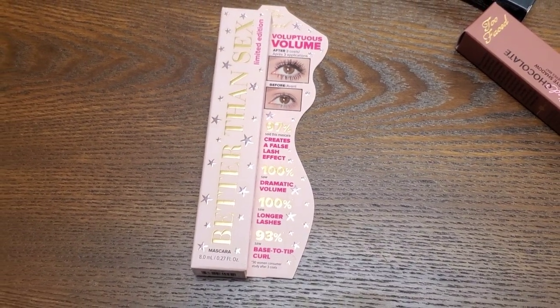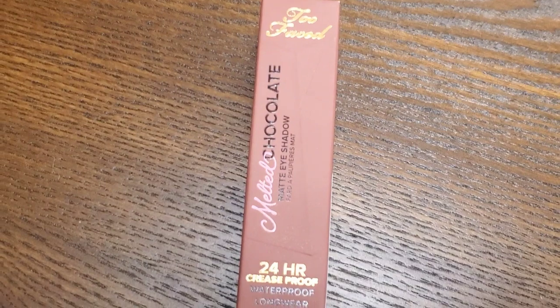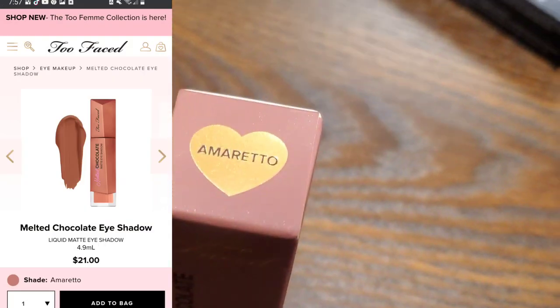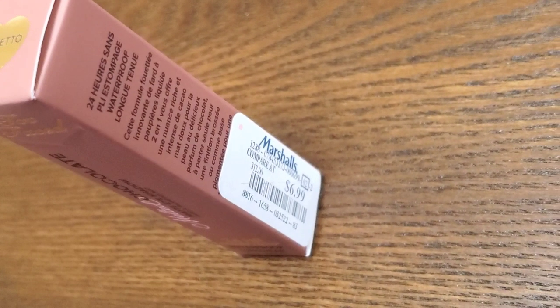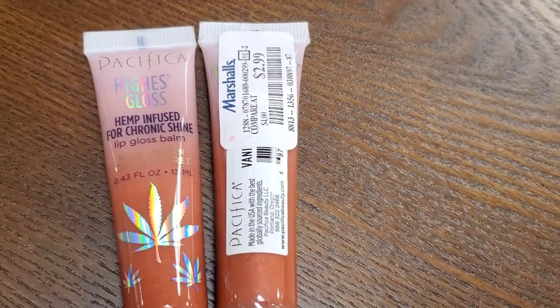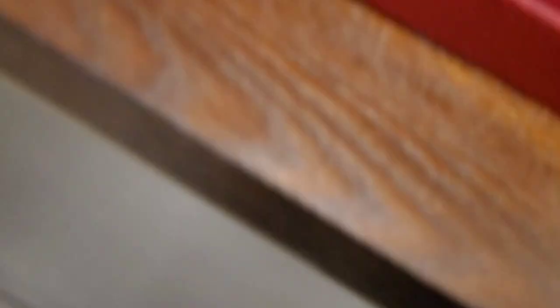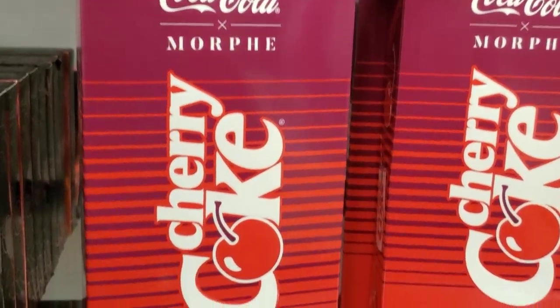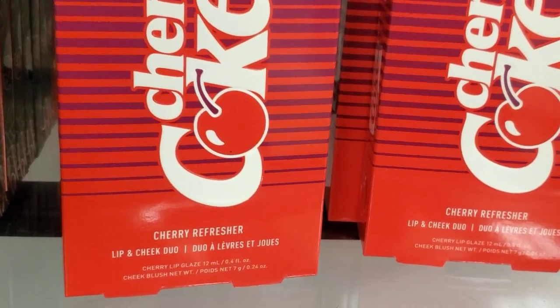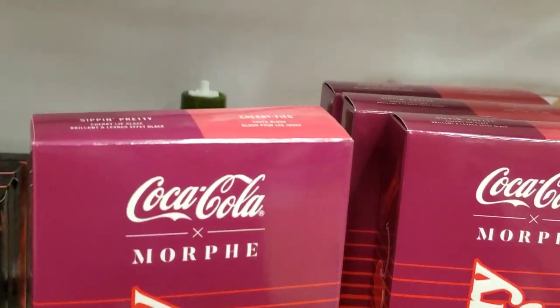Also they had this Better Than Sex mascara — limited edition, full size — for only $9.99. Such an amazing price. I love this mascara. They also had this new shade from Too Faced Melted Chocolate Matte Eyeshadow — for the first time I found this shade here for $6.99. Then they had this new product from Smashbox, Lit Primer in the shade Light, for $9.99. From Pacifica they had these Lip Gloss Balms, new here for $2.99 each. And they had more I Heart Revolution Sleeping Beauty and Snow White face palettes, very affordable for only $7.99 each. And from Morphe x Coca-Cola they had this new Cherry Refresher Lip and Cheek Duo for only $7.99 — very affordable and I'm super excited to find it.